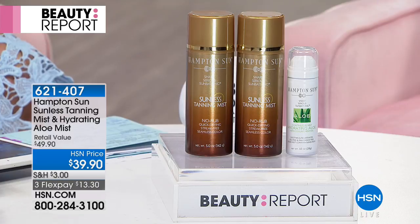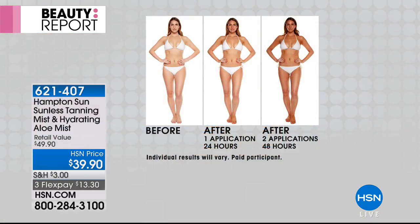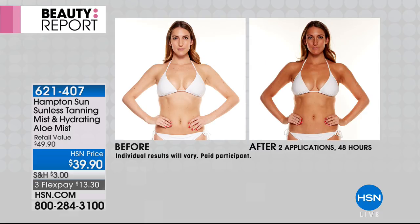Everybody wants a fast, easy tan, but we want to look like we've got a real tan — not a fake tan, not like somebody spray-tanned us. We want something that's luxury, something that smells amazing, that won't streak, and gives everybody a custom color. I love it. If you want it, $13.30 gets it home.